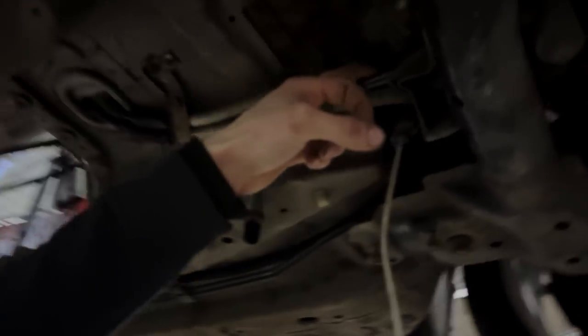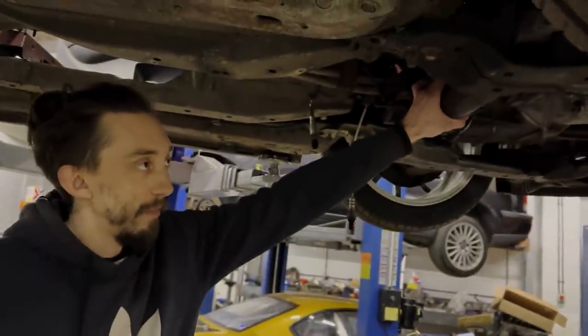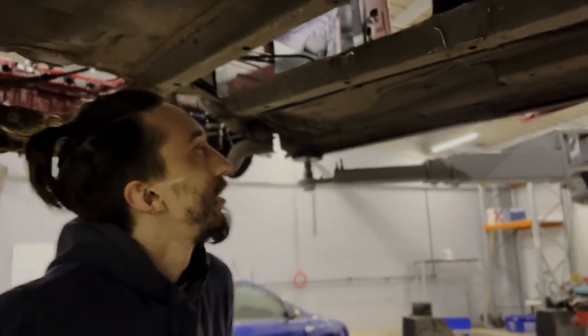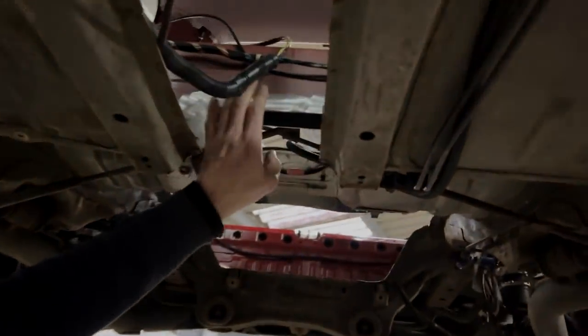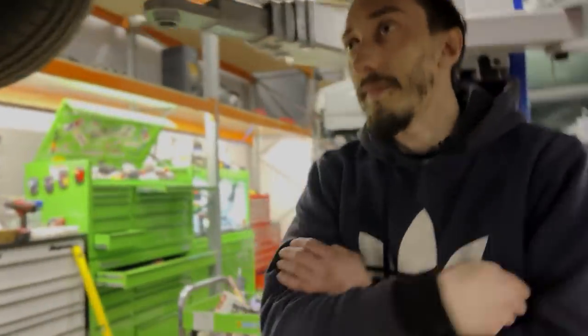Where is the DSG box going to go? We've got hold of a CRV front subframe - CRV front subframes are flat at the back, whereas the standard one is a big box tubular section. We managed to get hold of basically a complete CRV for good money. We just need to make this section a bit bigger and tidy all this up, since this was just inside of the measurements we wanted.